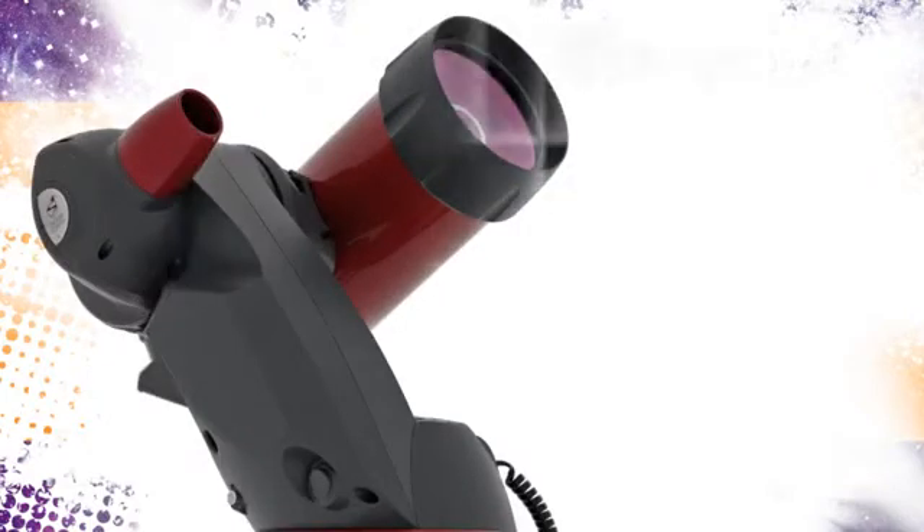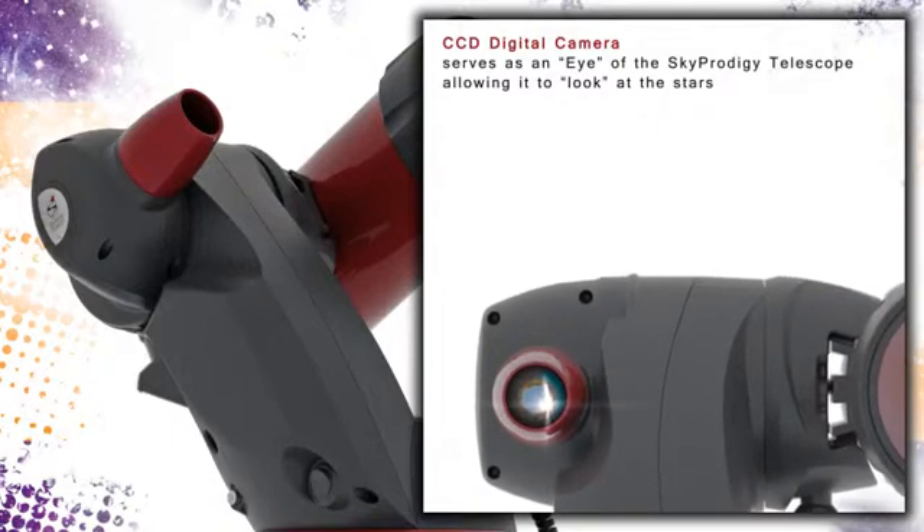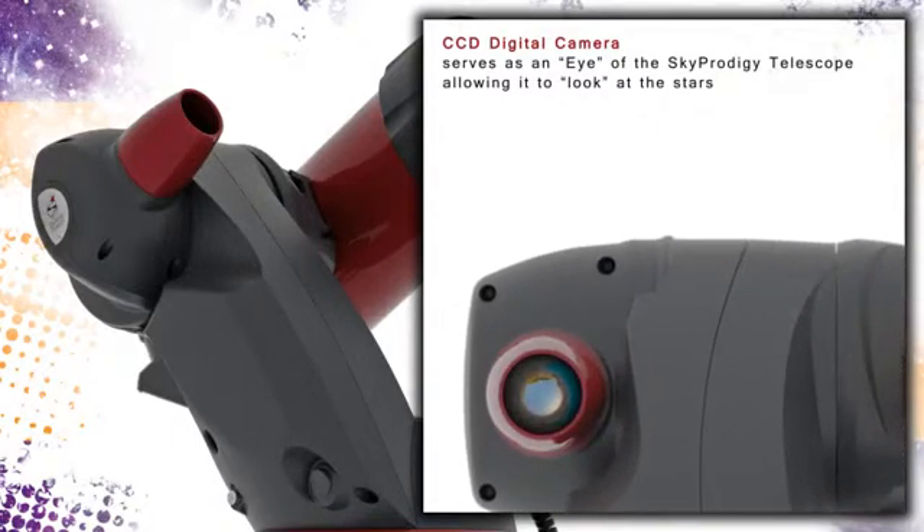The eye of the system is this sophisticated camera that is comprised of a proprietary image capture technology utilizing a Kodak CCD chip coupled with an ARM Cortex microprocessor.